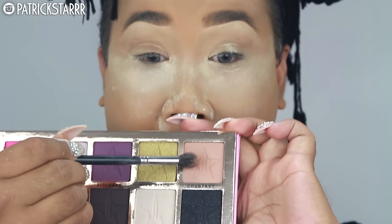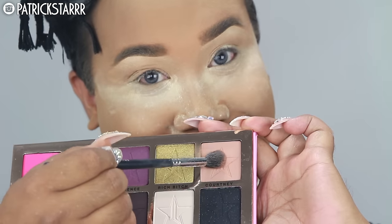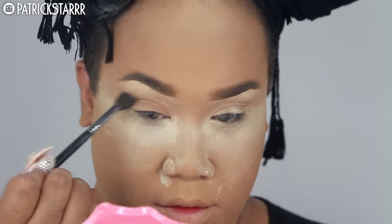Next I'm taking this concealer by Kat Von D. It's super full coverage and lightweight — it feels less heavy than a cream. I'm blending the Lock It Concealer with the G2 brush by Morphe. Then I'm setting my full coverage face using the Laura Mercier powder with a powder puff to set everything.